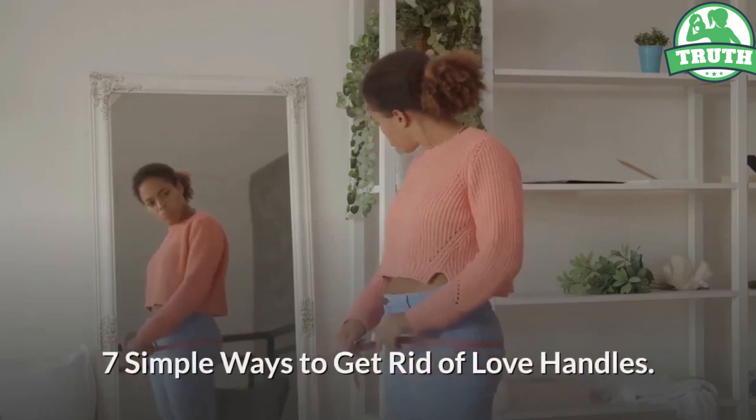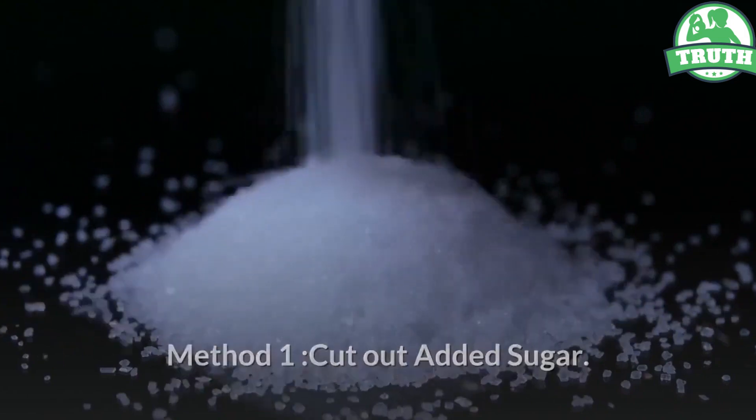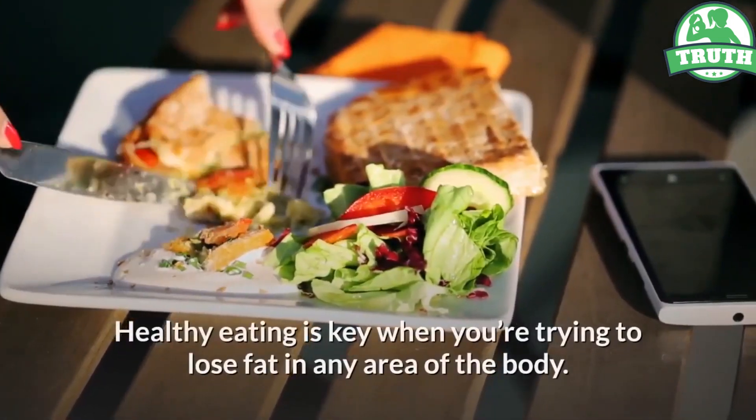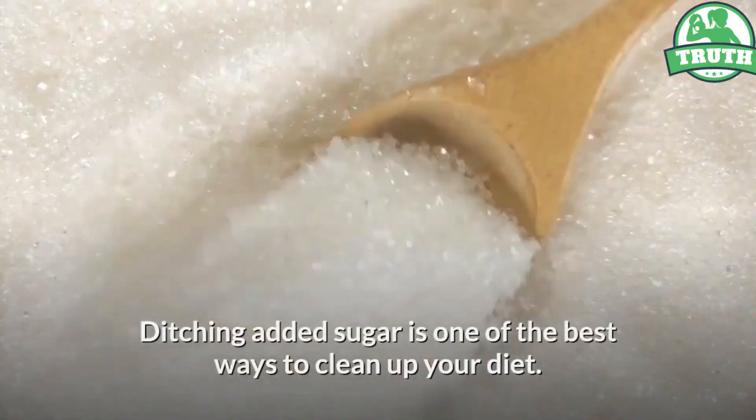7 simple ways to get rid of love handles. Method 1: Cut out added sugar. Healthy eating is key when you're trying to lose fat in any area of the body. Ditching added sugar is one of the best ways to clean up your diet.